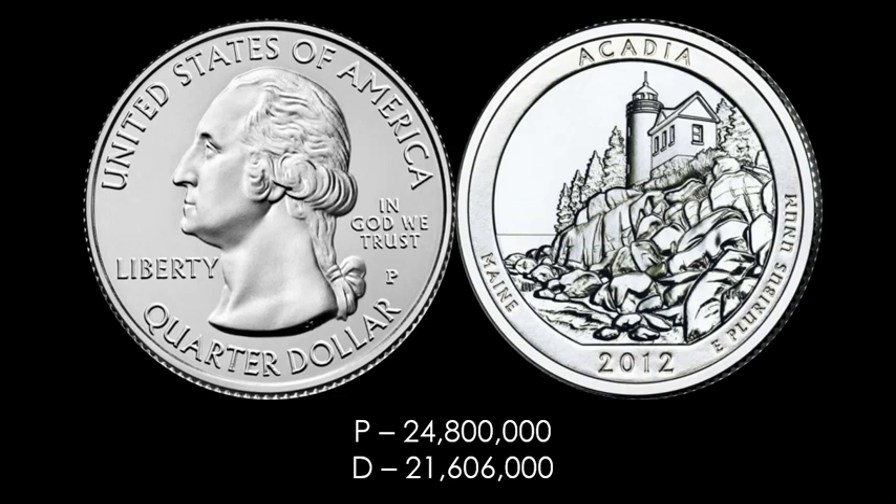The Denver-minted Acadia National Park quarter at 21,606,000 is indeed the lowest mintage for any of the America the Beautiful circulation strike issues, and that's going to be a big one as we go through the video. The Philadelphia mintage is 24,800,000. Honestly, I go through a lot of quarters and you don't see too many Acadias in great shape these days. Between this one, the Hawaii Volcanoes, the Chaco Culture, and even the Lunk — you just don't see a lot of them in mint state condition anymore. That's a testament to how tough and rare these coins are in circulation today.